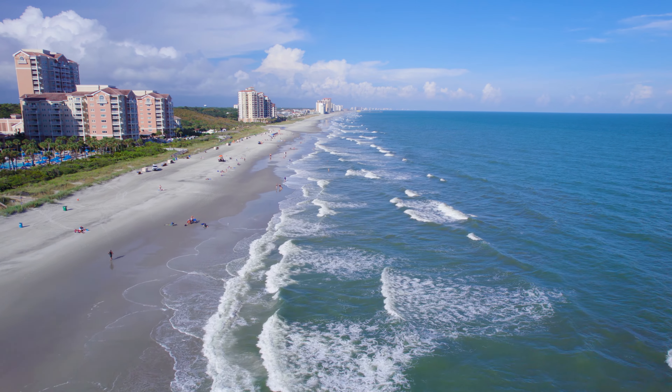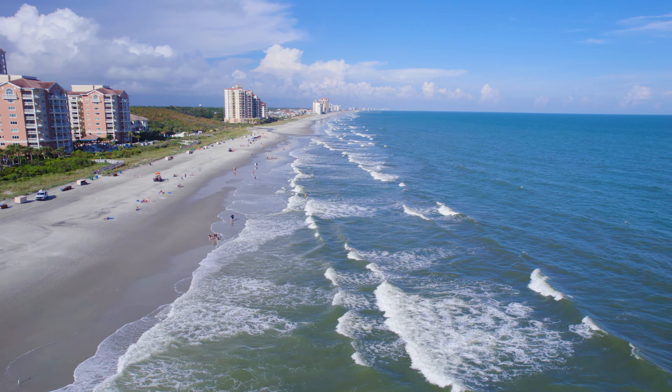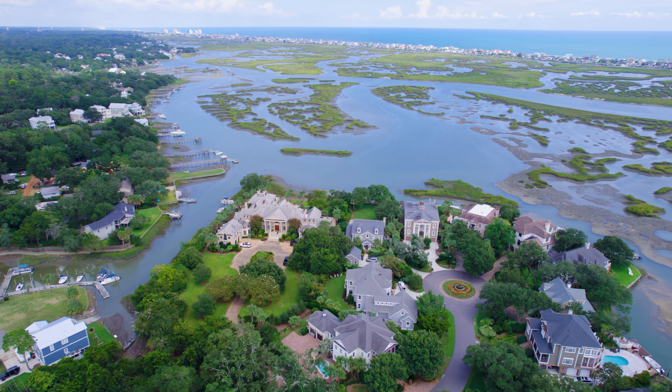It also has an FPV mode. It's not like the dedicated FPV drone where you can dive down and do crazy things, but it does move the gimbal around to give you an FPV-ish look. It's more flexibility to get more content out of this drone, which is really nice.